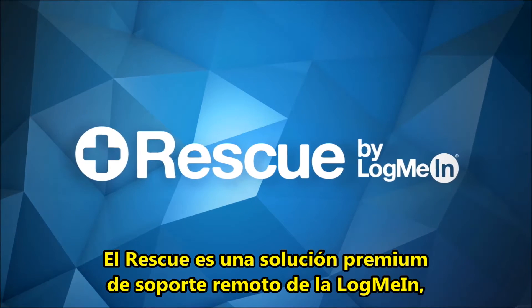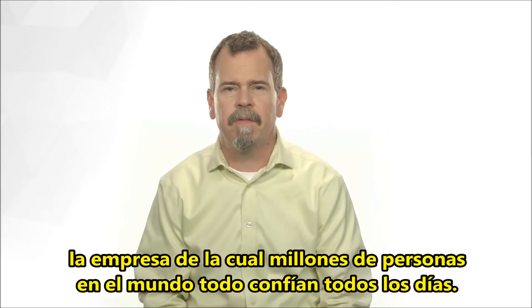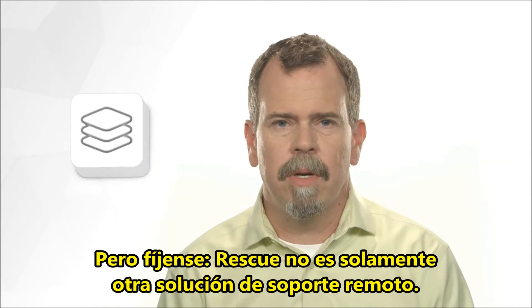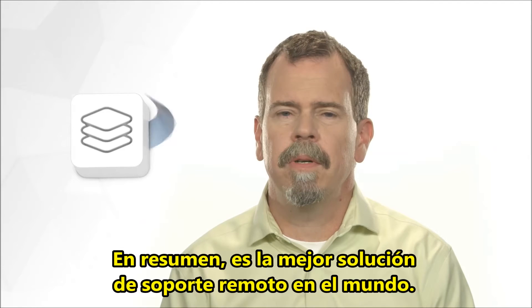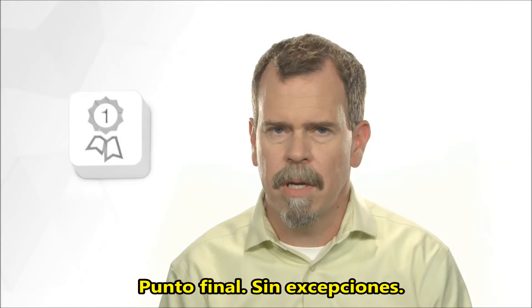Rescue is a premium remote support solution from LogMeIn, a company that millions of people around the world rely on every day. But look, Rescue isn't just another remote support solution. Simply put, Rescue is the best remote support solution in the world. Period. Bar none.